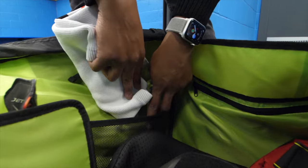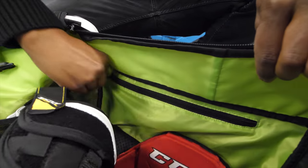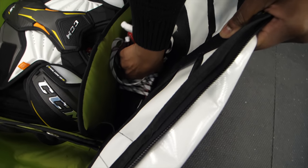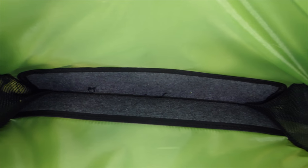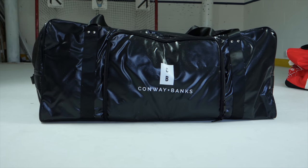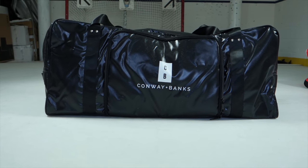Another big difference between these two bags is the amount of mesh pockets and storage. The Icon bag from Grit definitely has more mesh pockets and more internal storage than the Conway and Banks bag. So if you tend to take a lot of accessories to the rink, the Icon bag is going to have a lot more pouches and places for that type of stuff. The Icon bag also has two dedicated skate pockets with reinforced carpeting so your blades don't contact anything they shouldn't, which isn't standard on the Conway and Banks bag. Additionally, Conway and Banks offer their bag in a wheeled version as well as a shoulder carry bag.